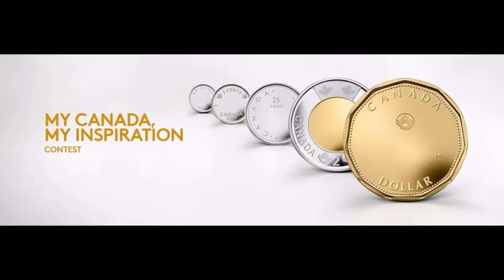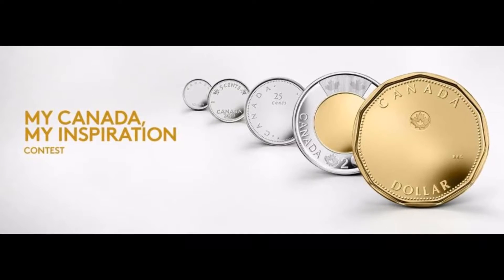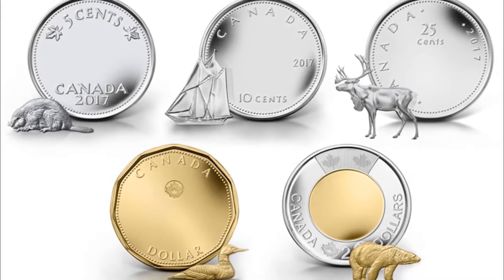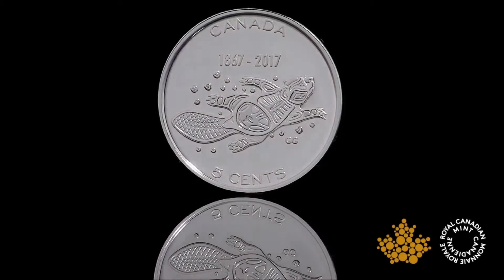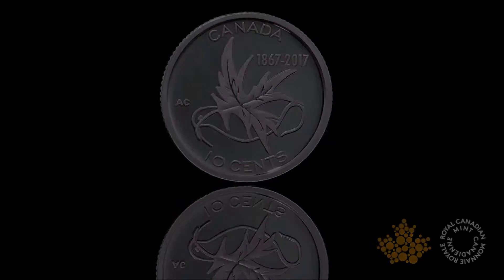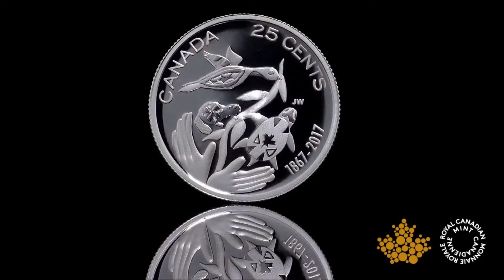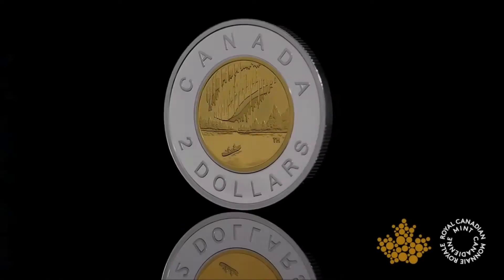Back in 2015, the Royal Canadian Mint held a contest for Canadians to come up with coin designs for this year. The contest was for the best designs that showed reference to our passions, our character, our future, our achievements, and our wonders.